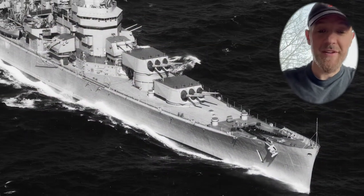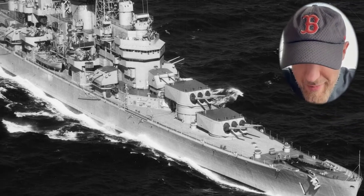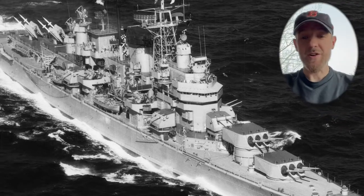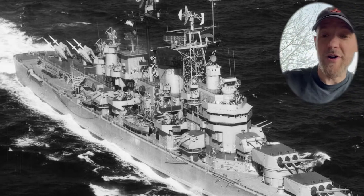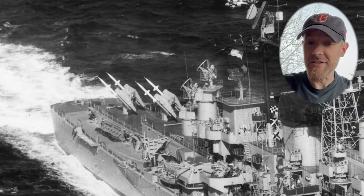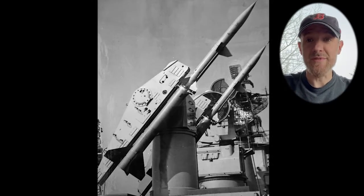So why did I make this model? For a couple of reasons. First of all, as you can see I'm wearing a Boston Red Sox hat — I grew up in the Boston area, and it's always fun to have a personal connection to a ship model you're making. But beyond that, this ship is a very unique and important part of US Navy history because it was the world's first guided missile cruiser.